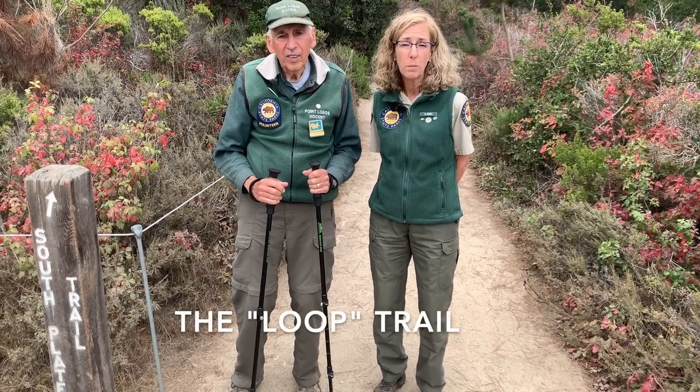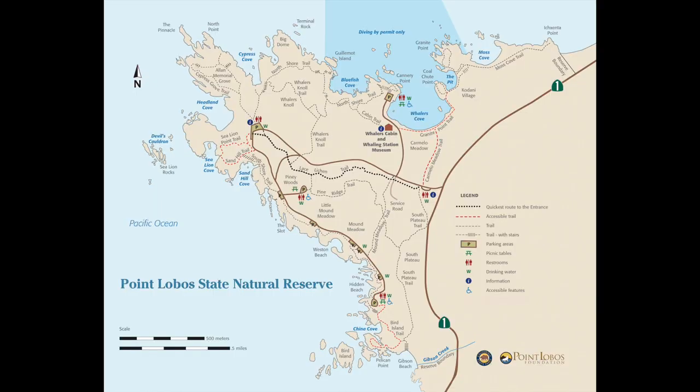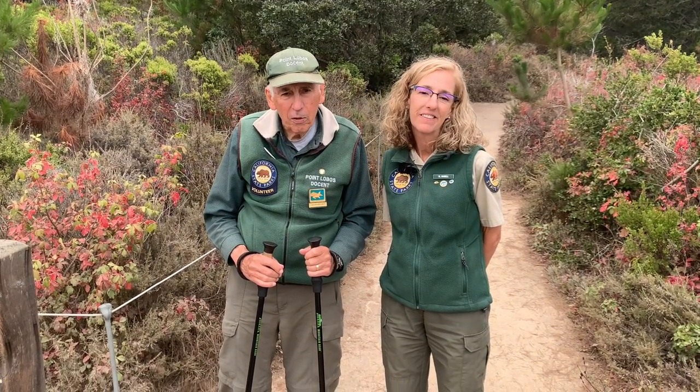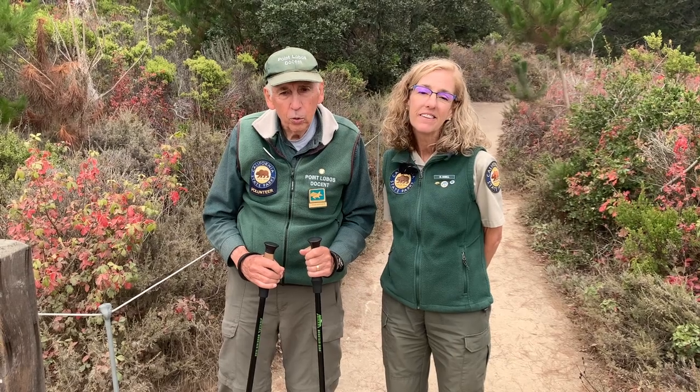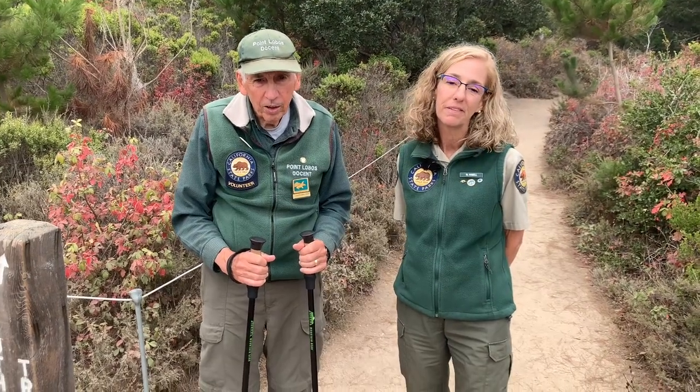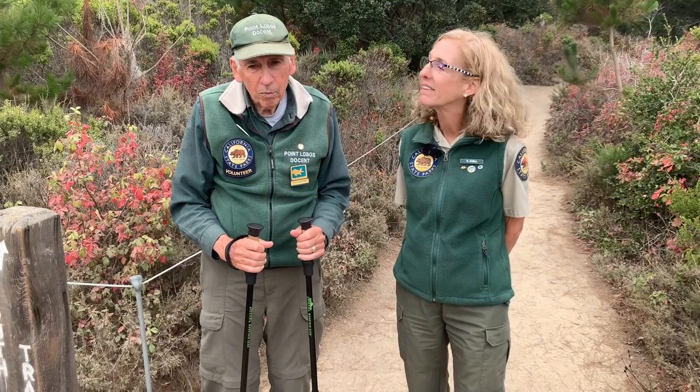Many of our visitors ask about the Loop Trail. The Loop is not a posted trail, but it is a six-mile route that will allow you to explore the many ecosystems in the reserve from the entrance to the exit. Take a look at the map and see if you can find the Loop. We have explored some of my favorite trails and I hope some of them are your favorites too. What trail would you like to walk with your family, and what can you do in your community to connect and protect with Mother Nature?